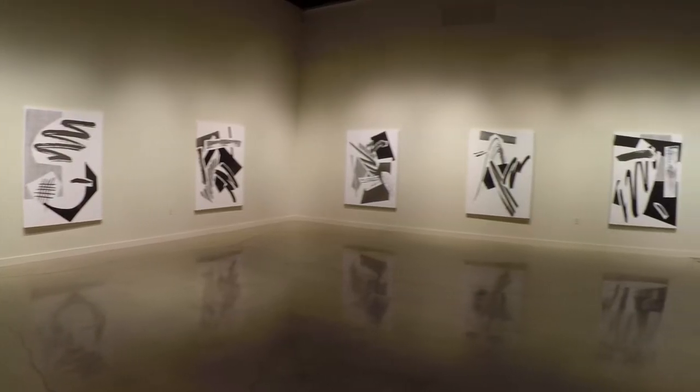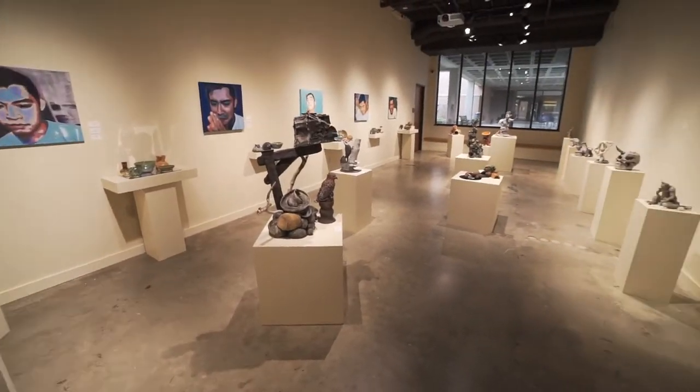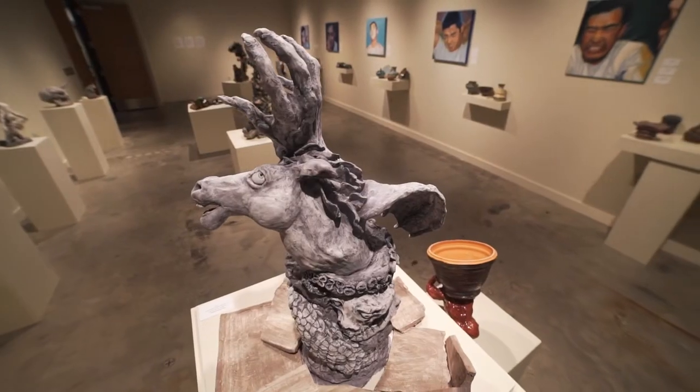We have three different art galleries here on campus. We have the Fine Arts Gallery, we have the Mathets Gallery, and the Foundation Gallery. They're a great place to display your work and see the work of other people from the local area.